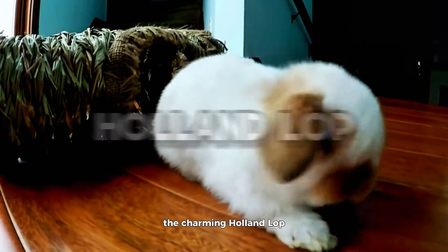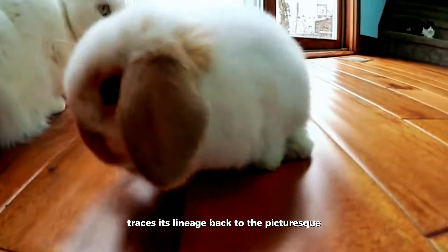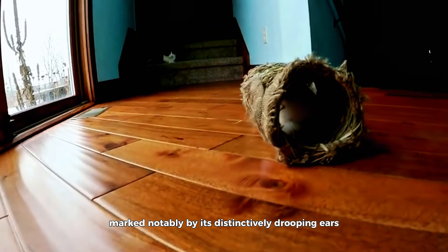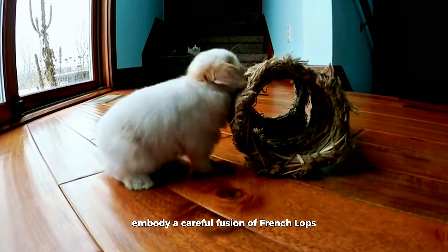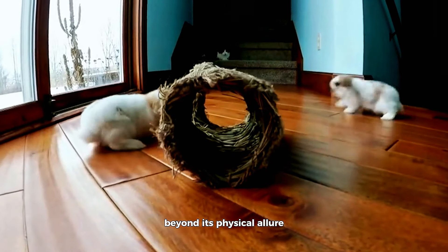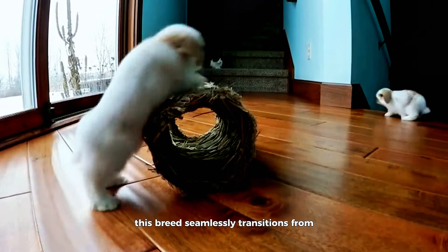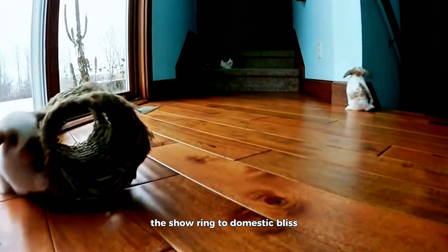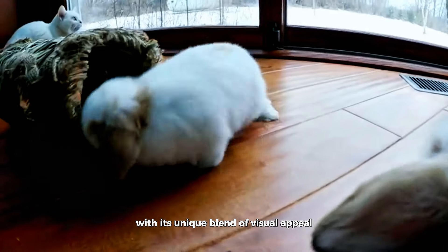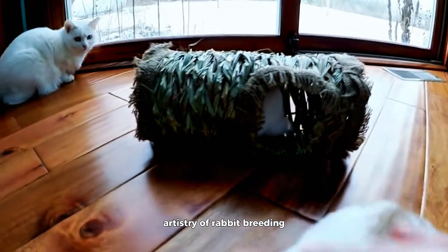Holland Lop. The charming Holland Lop, a diminutive yet captivating breed, traces its lineage back to the picturesque landscapes of the Netherlands. Its endearing features, marked notably by its distinctively drooping ears and a compact physique, embody a careful fusion of French Lops and Netherland Dwarfs. Beyond its physical allure, the Holland Lop has become a perennial favorite among rabbit enthusiasts for its delightful disposition, seamlessly transitioning from the show ring to domestic bliss. The Holland Lop stands as a testament to the meticulous artistry of rabbit breeding.